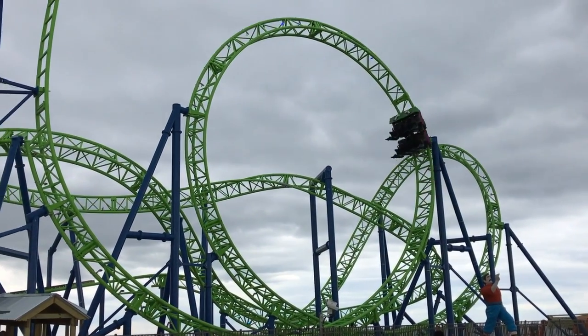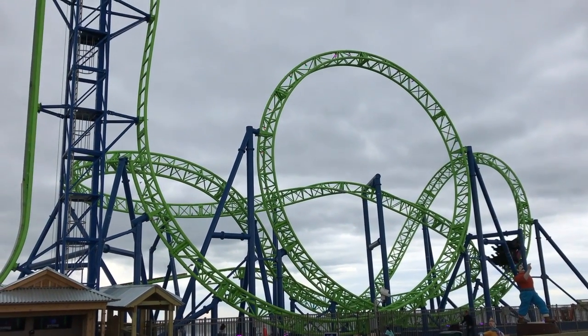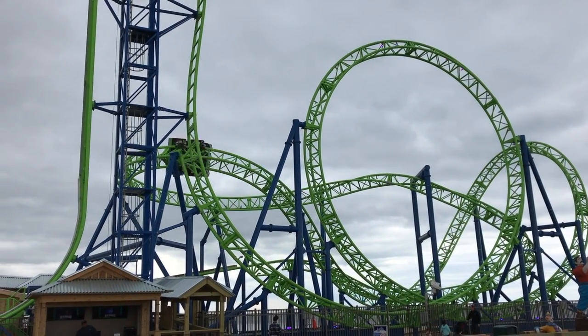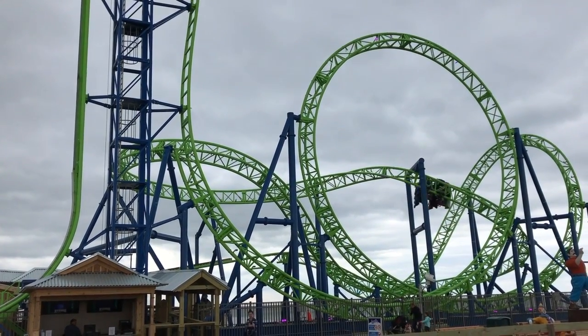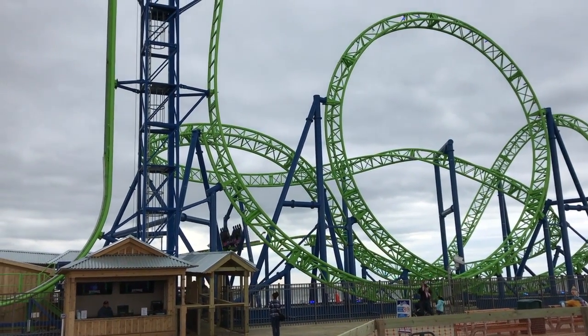This ride is a Gerstlauer Eurofighter Custom 320 model because they needed to take out the extra helix in order to get this thing to fit on the pier, otherwise it wouldn't really fit. The ride also stands 72 feet tall, goes 45 miles an hour, and boasts about two inversions: one vertical loop and one inline twist.